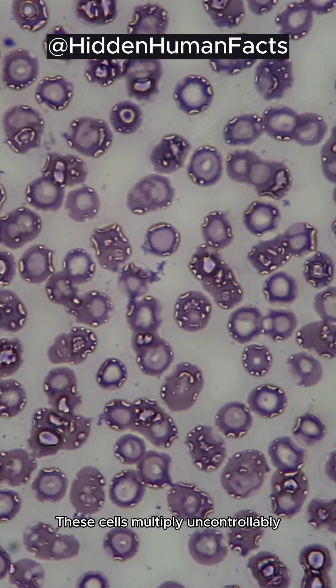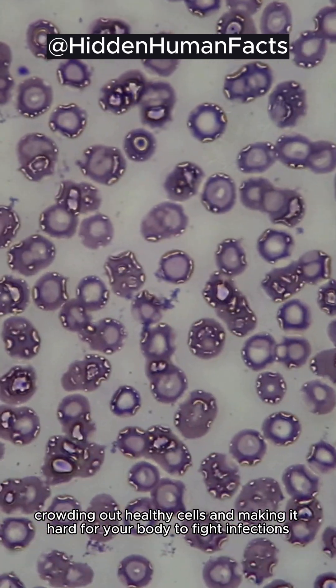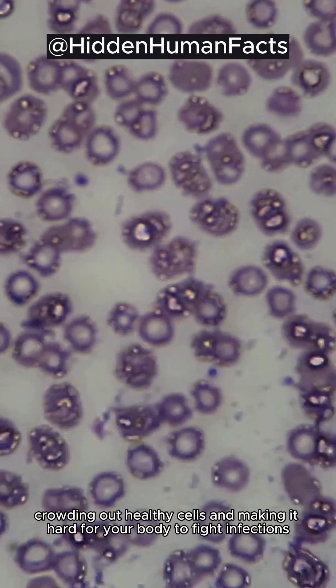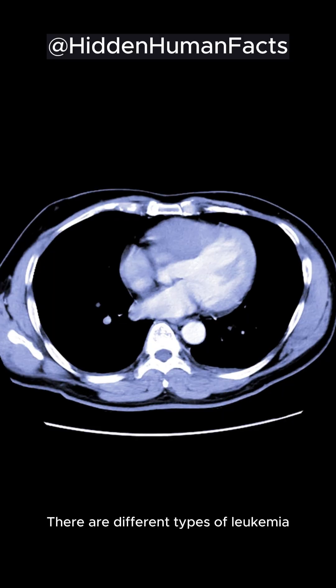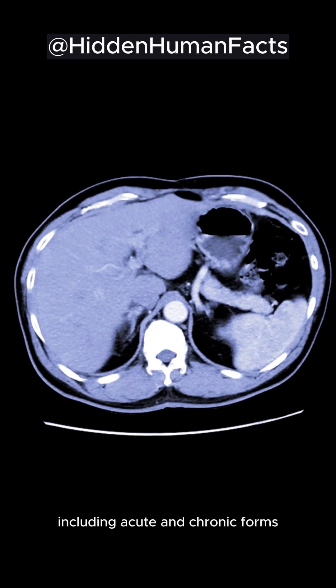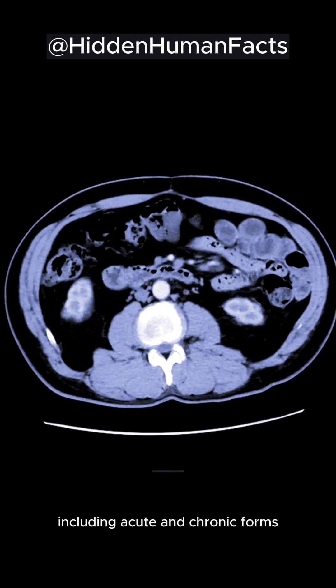These cells multiply uncontrollably, crowding out healthy cells and making it hard for your body to fight infections, produce red blood cells, or form platelets. There are different types of leukemia, including acute and chronic forms.